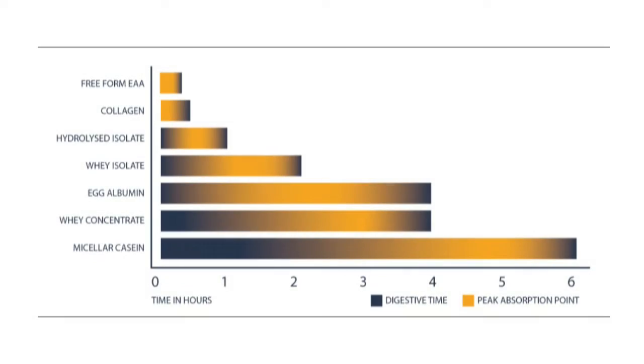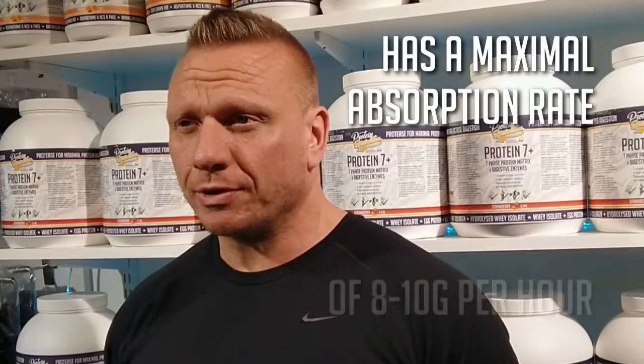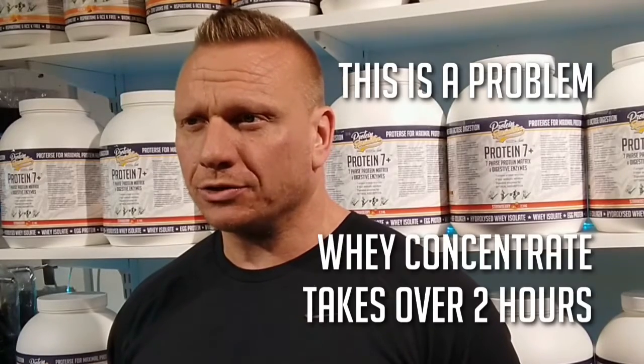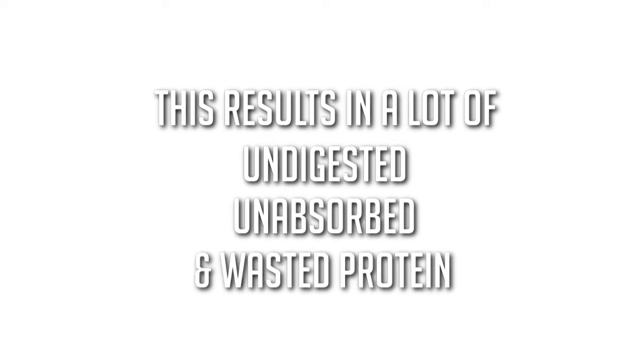These have a staggered absorption time over a six-hour period. Studies show that whey protein clears the small intestine in approximately 1.5 hours, with a maximum absorption rate of only 8 to 10 grams per hour. This is a problem because whey concentrate takes over 2 hours to become usable amino acids, which results in a lot of undigested, unabsorbed, and wasted protein.